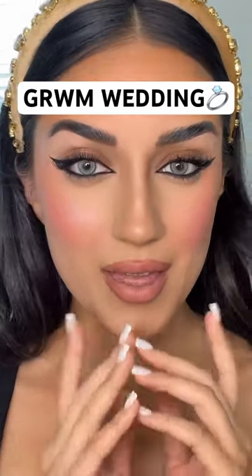For lipstick I'm going to use the new Charlotte Tilbury liquid lipsticks. Here is the finished makeup look — go to part two to see my eyes.